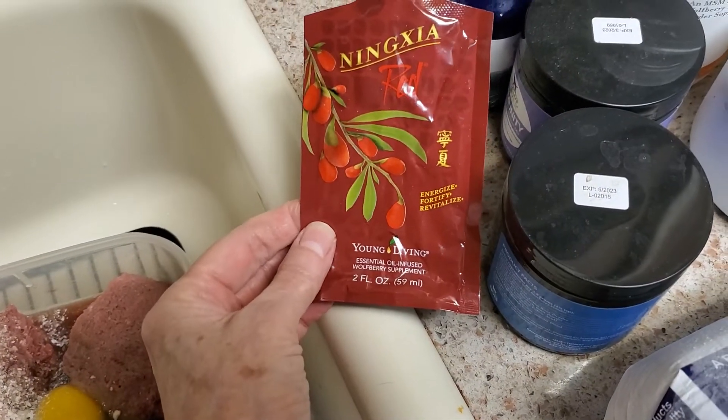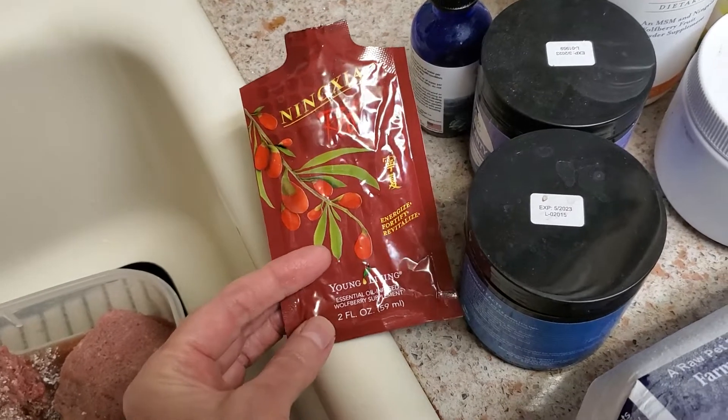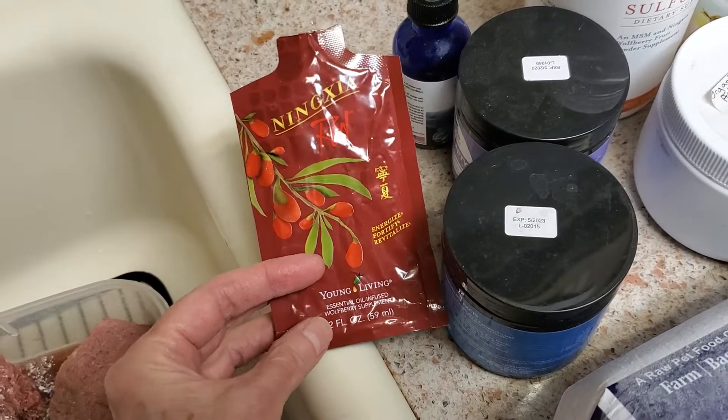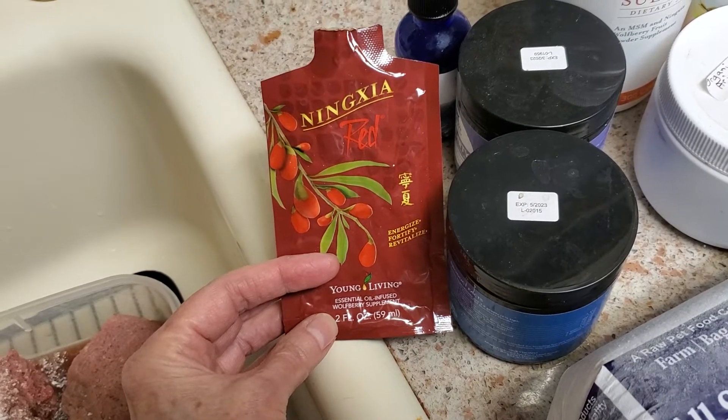There's two ounces of Ninja Red, which is a puree from Young Living that I put in there. I use it in my dog's food every single day and we also drink it, because it has the highest level of antioxidants of any supplement out there.